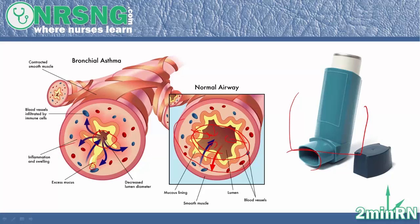That's a quick overview of asthma. Check out more and be sure to subscribe to get all the 2MinuteRN videos. Thank you.